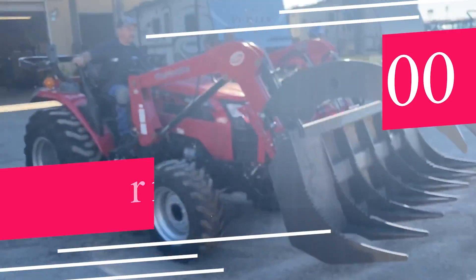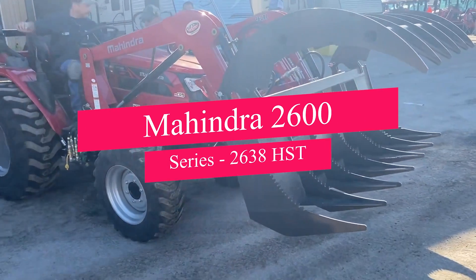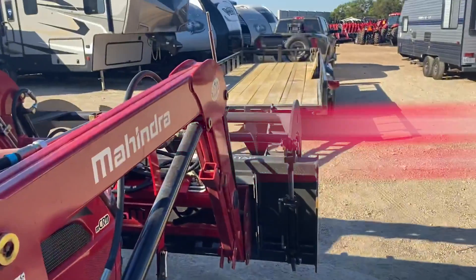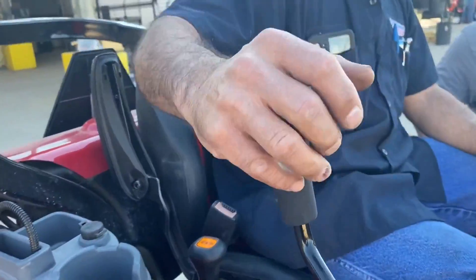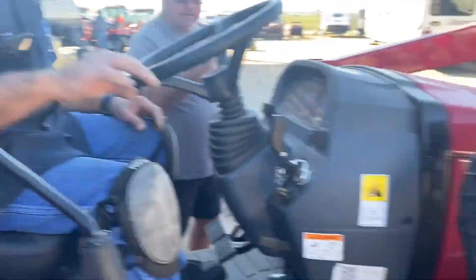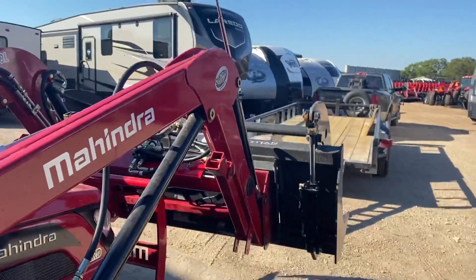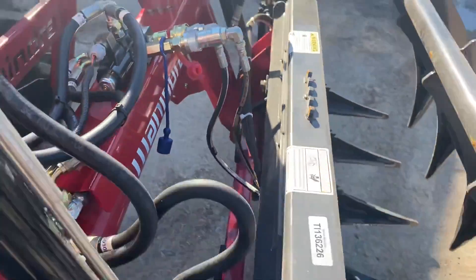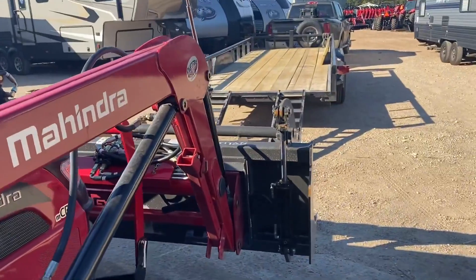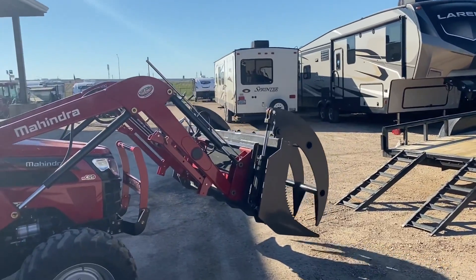If you're working on a smaller scale, the Mahindra 2600 Series 2638 HST might be your perfect match. This compact yet powerful tractor offers excellent maneuverability and ease of operation, making it ideal for small farms and landscape tasks. The 2638 HST is also equipped with a range of attachments for different tasks, making it a versatile tool for farmers.